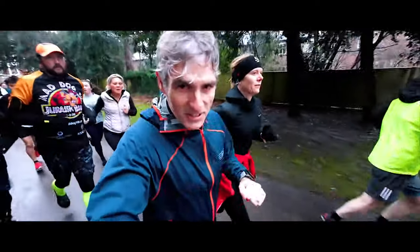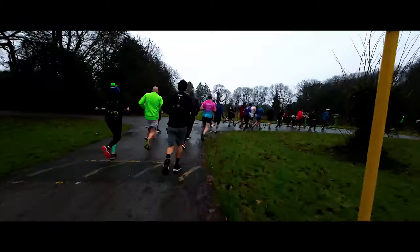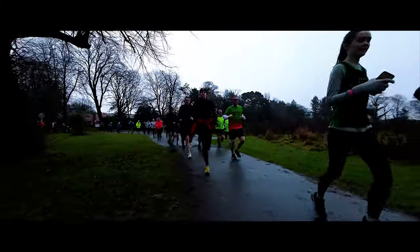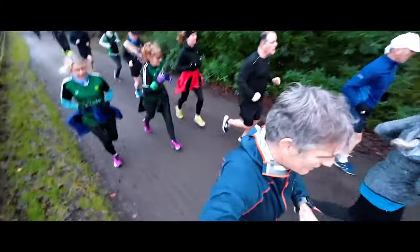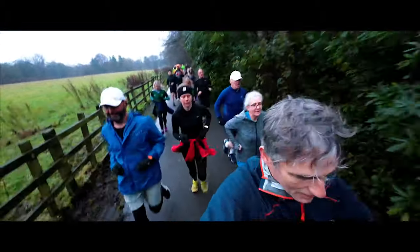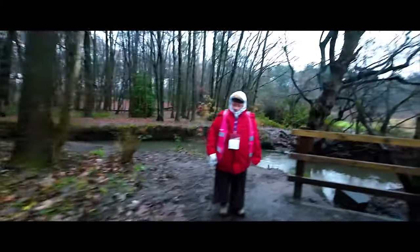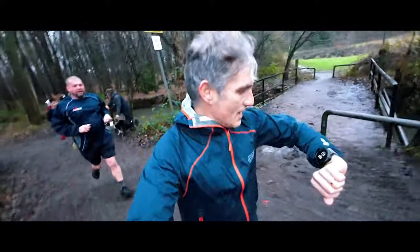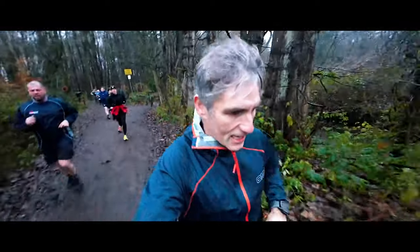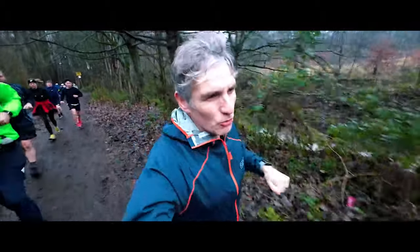Bit of a crowded start, but we're off. Thank you Marshall. Right, we're one kilometre in — that took us 5 minutes 11 for the first kilometre. We're trying to get 25 minutes, but we've got a bit of time to make up already.